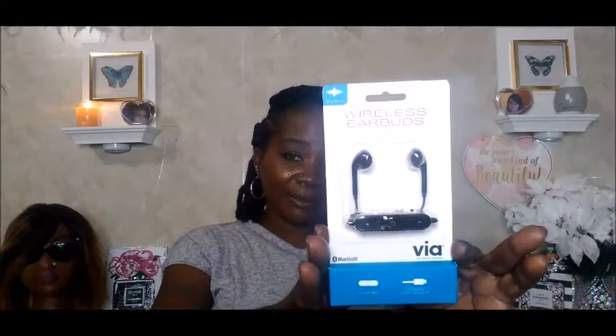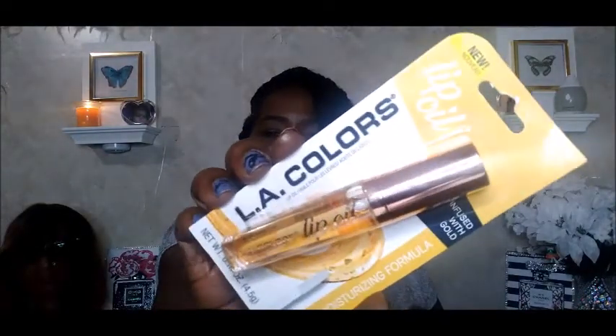I also picked up these wireless earbuds — they're Bluetooth and I got them in black. When I go back I think I'll get white to match my outfits. And then this here is LA Color lip oil, infused with gold, which I thought was so cool — it was new in Family Dollar so I picked it up.